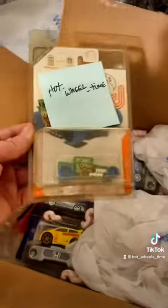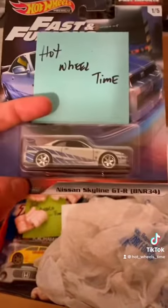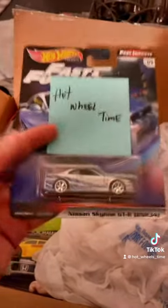Let's see, first we have this Bone Shaker ID. What else we got? We got this nice one. We got this premium R34. Nice.